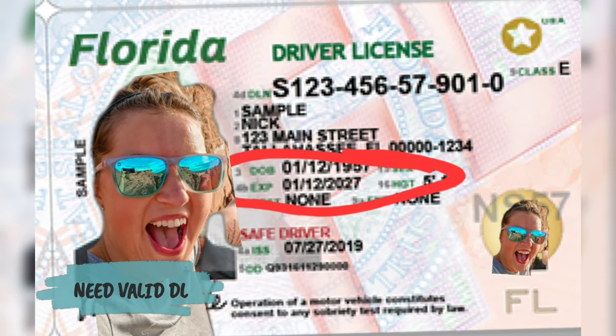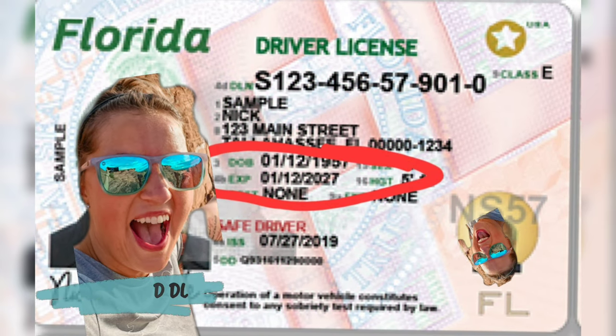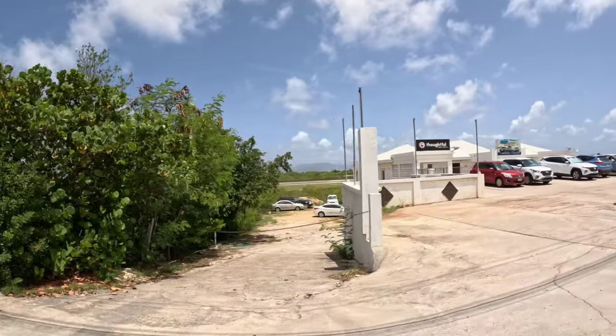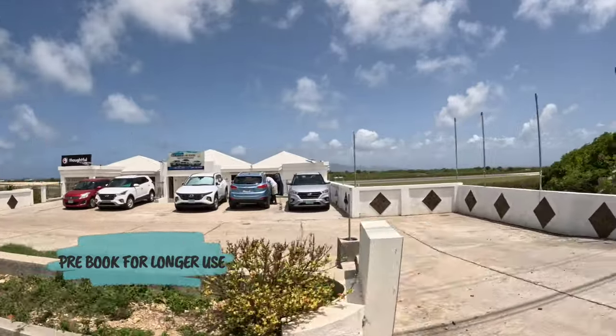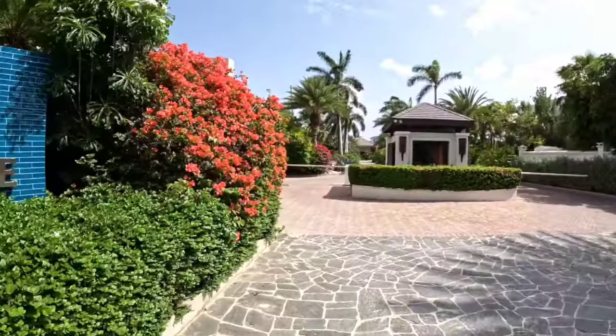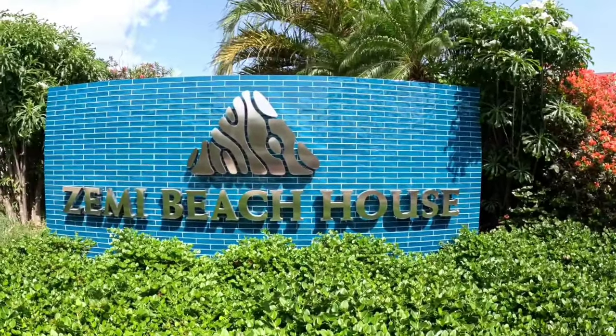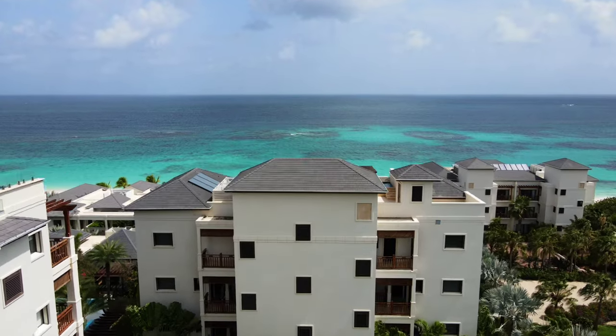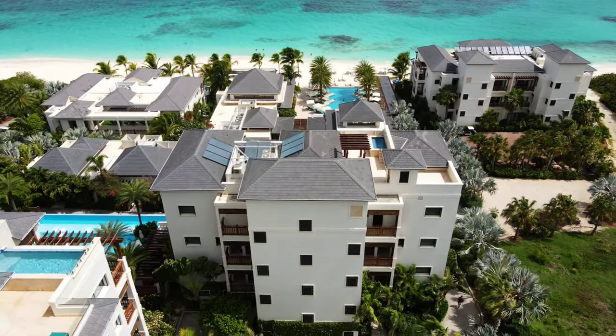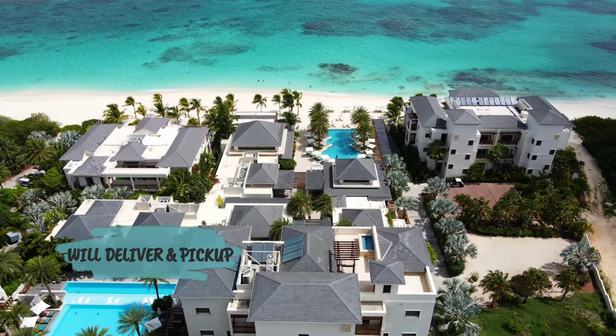Obviously, you have to have a valid driver's license in hand before you can actually rent a car. Number two: you can pre-book your car and pick it up whenever you arrive, or you can get to wherever you're staying via a taxi and then book a car — and whomever you book through will actually deliver it to you and pick it up after you're finished with your reservation.